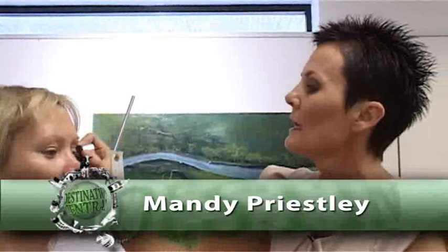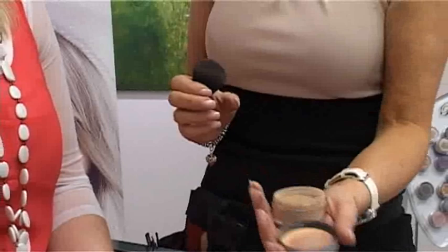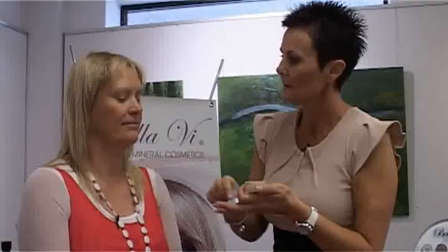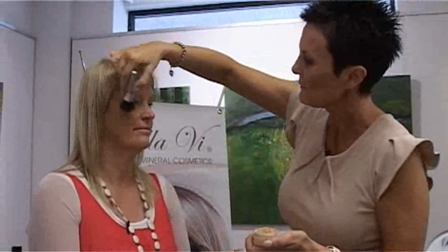We're just going to put some lovely Bellevue Pure Mineral on Tracey's face, and how you would apply this is you always use your lid when it comes to mineral makeup. So you'll get your mineral makeup like this and you bounce that back in because you're not going to use a whole lot because it's pure mineral. It's got the coverage that you need, you just use a small amount. Then you do it in a circular motion, from the nose out to the ear.